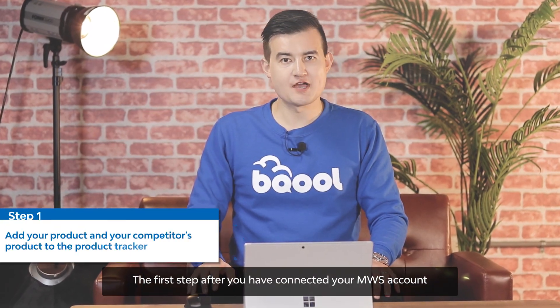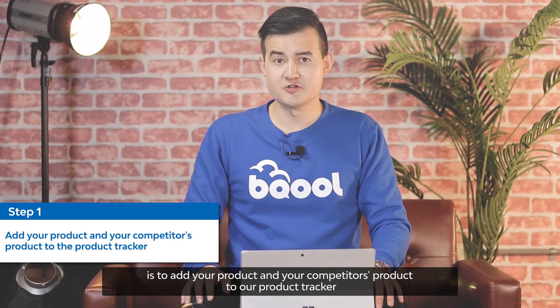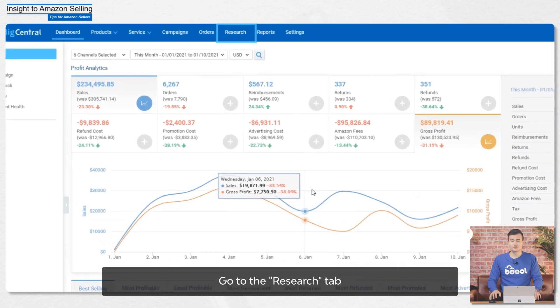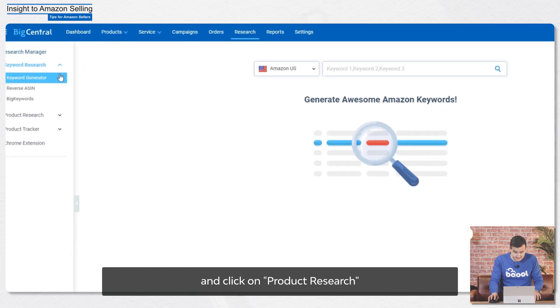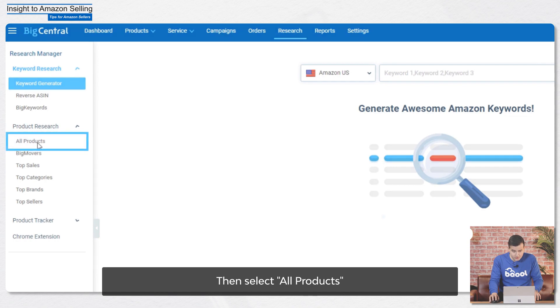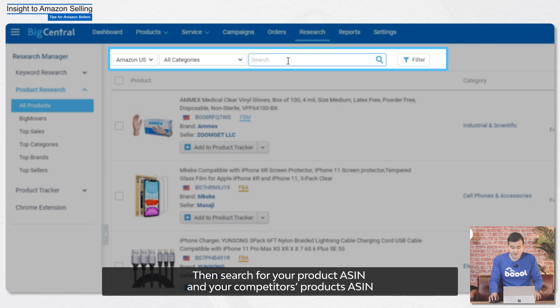The first step after you have connected your MWS account is to add your product and your competitors' products to the product tracker. Go to the Research tab and click on Product Research, then select All Products. Then search for your product ASIN and your competitors' product ASIN and add them to the product tracker.